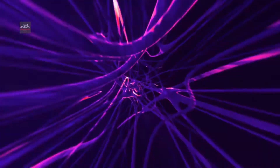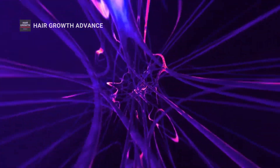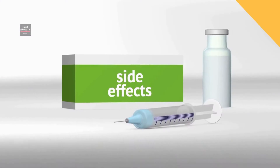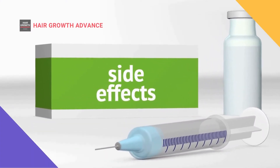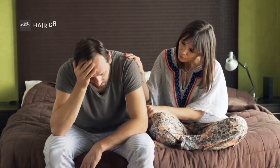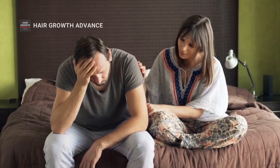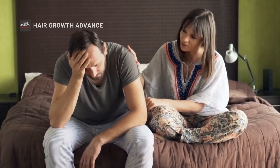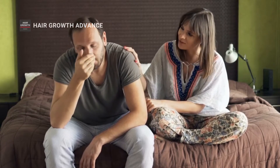The finasteride from the tablet is absorbed into the body and goes throughout the entire body, not just straight to the scalp. That's why finasteride also comes with numerous side effects like impotence, low libido, chills, cold sweats, confusion, abnormal ejaculation, and even infertility. The sexual side effects of finasteride may continue even after you stop taking it.